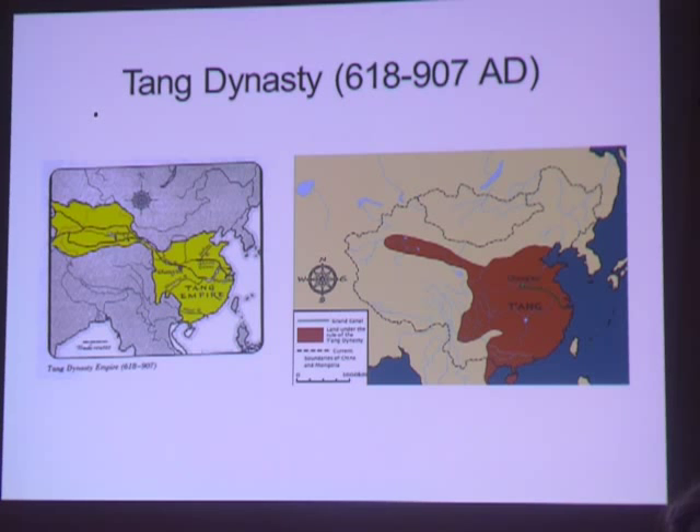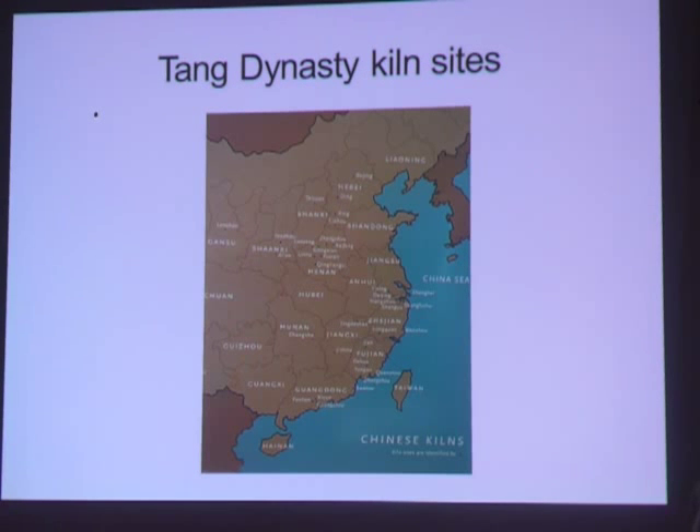We'll start with the Tang. The boundaries of the Tang dynasty, dated 618 to 907, changed as Tang emperors first acquired lands and then lost them. The major ceramic production areas during the 289 years of the Tang dynasty were Yue and Longquan in Zhejiang province, Xing and Ding in Hebei province, Changsha in Henan, Gongxian in Henan, Yizhou in Jiangsu, and various kilns in Guangdong.